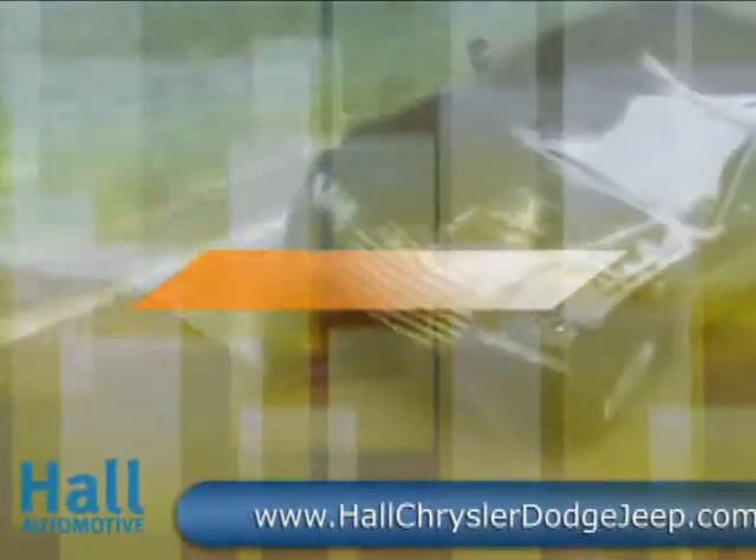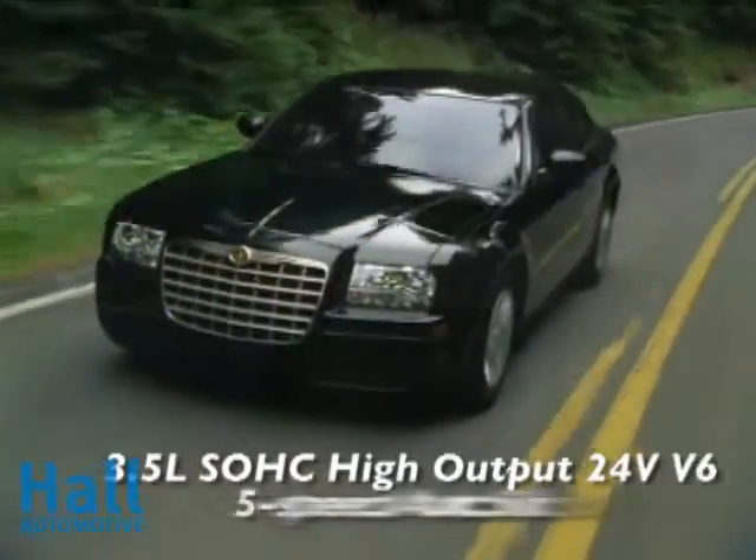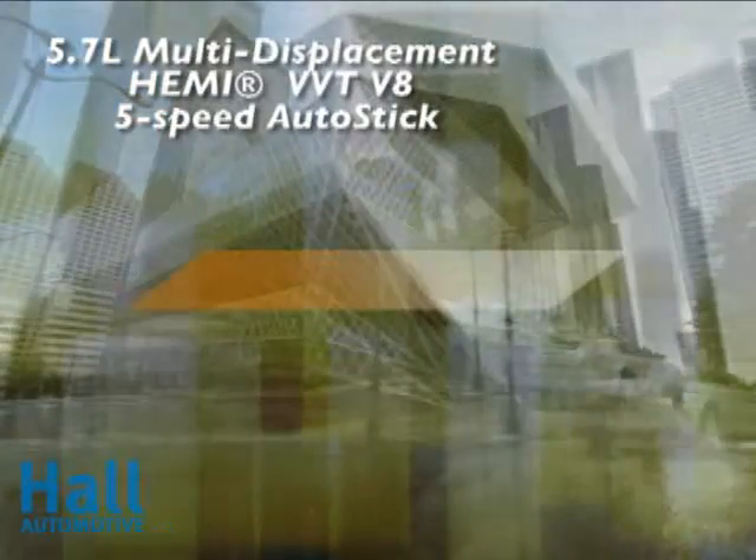Elegance comes standard on the 2010 Chrysler 300. An aerodynamic exterior delivers refined wind noise management, enhances fuel efficiency, and creates a quiet interior. The long hood and tall sedan styling gives this vehicle an unmistakably strong presence.